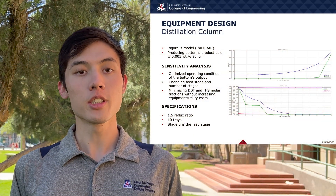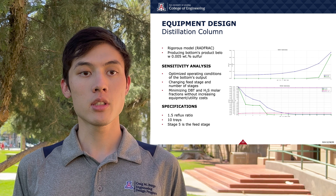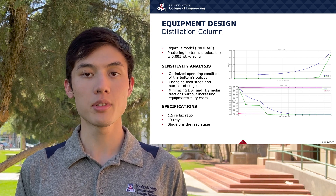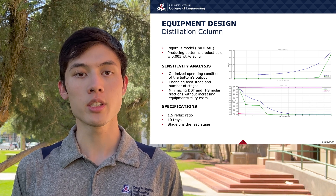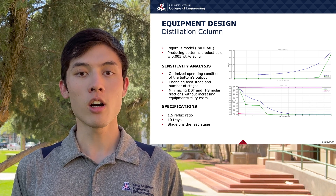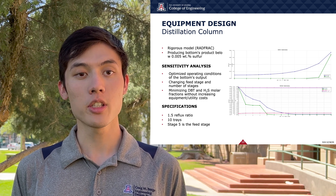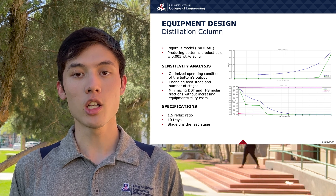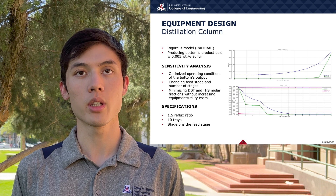The column has been designed using the rigorous RADFRAC model in Aspen. Multiple sensitivity analyses were performed to determine the best feed stage and number of stages to minimize the molar compositions of DBT and H2S in the bottoms output. The column ended up with 10 trays, a 1.5 reflux ratio, and a stage 5 feed stage. With this setup, the column produces a diesel fuel product satisfying the 0.0058% sulfur specification.